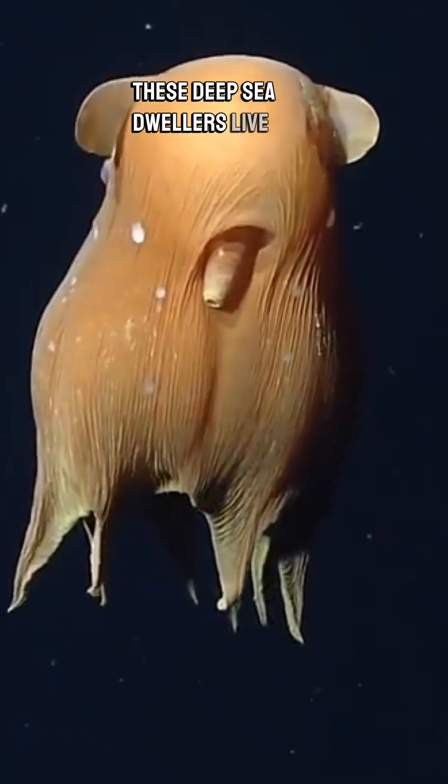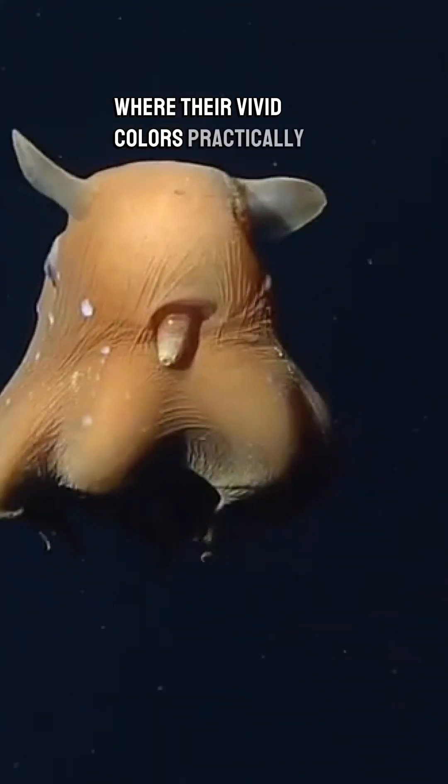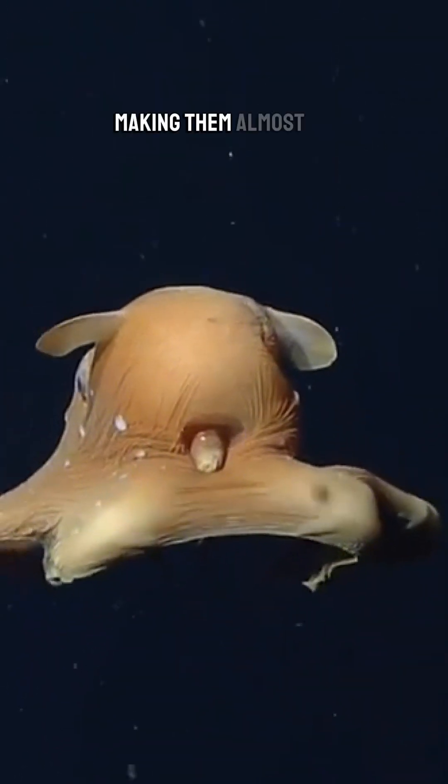These deep-sea dwellers live thousands of feet below the surface where their vivid colors practically vanish in the darkness, making them almost invisible to predators.